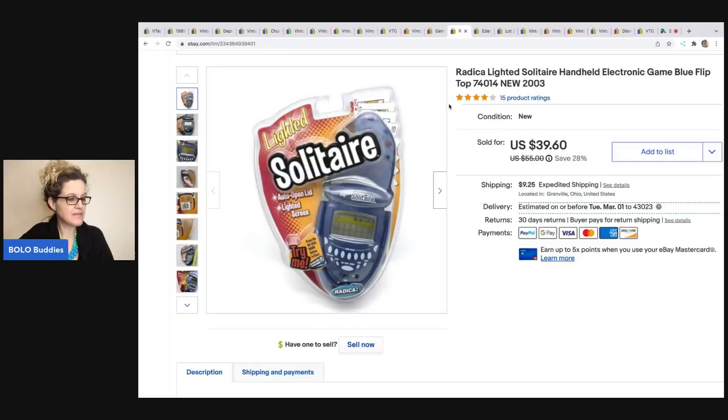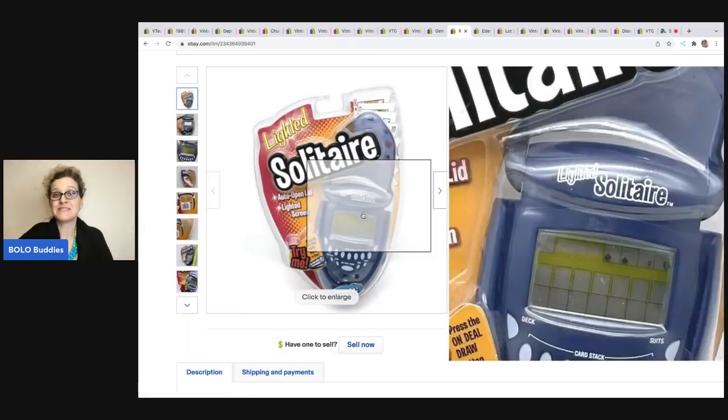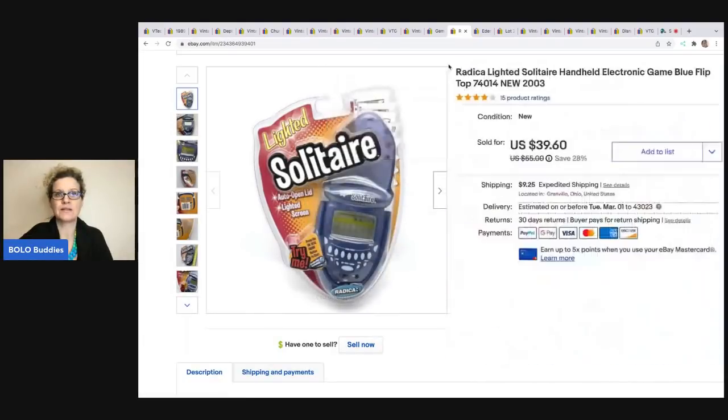This solitaire game — I think I picked it up at a thrift store for 50 cents or a buck. This item flew out of my store for $39.60 and the buyer was all in for $49.70. Anytime you can find these old games, Radica is a good brand to look for, but this one was sealed, so it really just moved quickly.